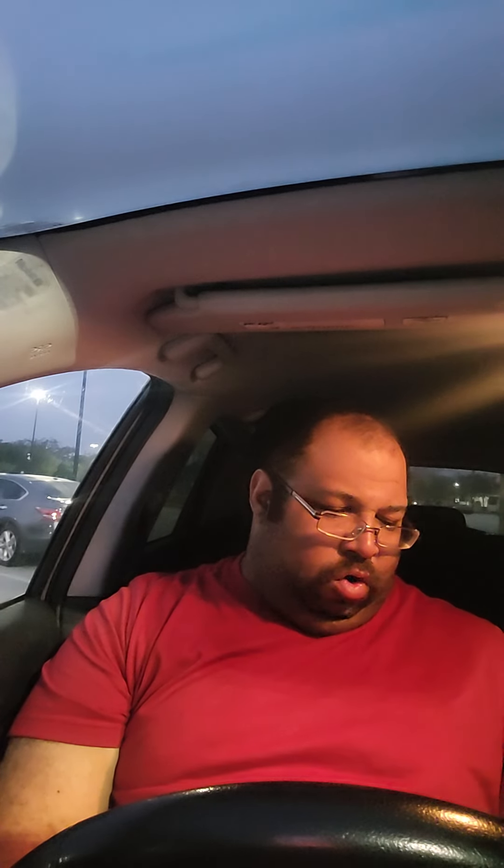Hello everyone, this is Jeremy coming to you from my car, which means only one thing — it's time for a new soda review. I saw this in store a couple of days ago and I'm finally gonna try it.